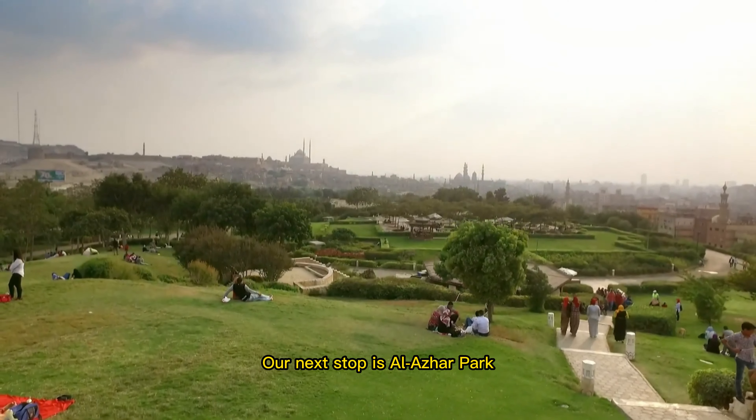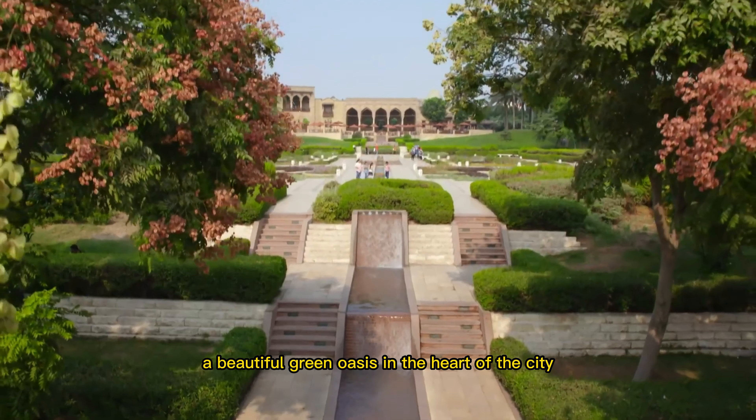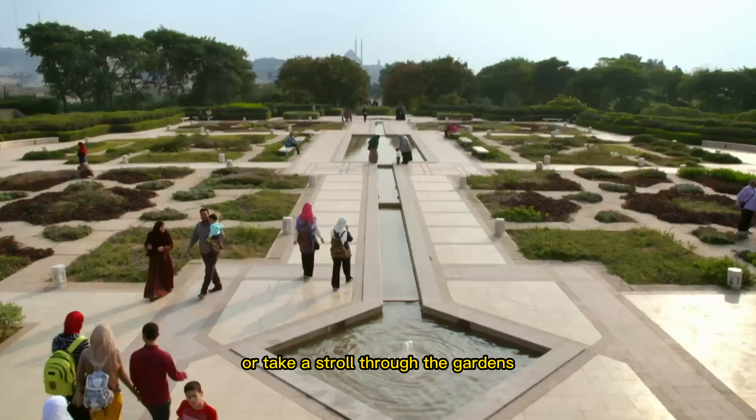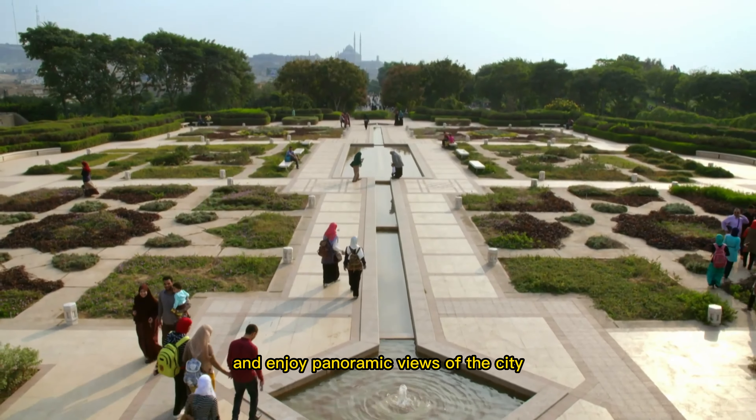Our next stop is Al-Azhar Park, a beautiful green oasis in the heart of the city. You can enjoy a picnic or take a stroll through the gardens and enjoy panoramic views of the city.